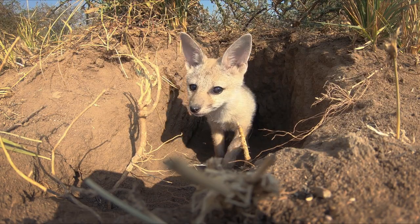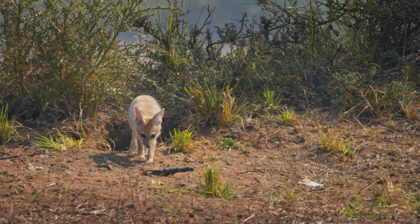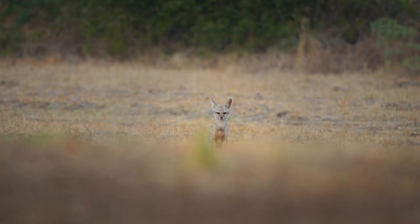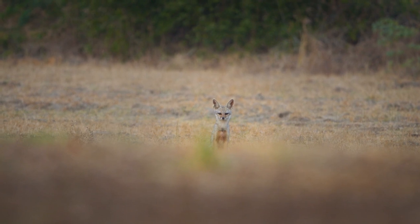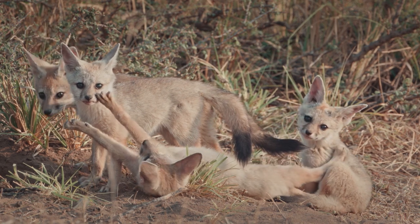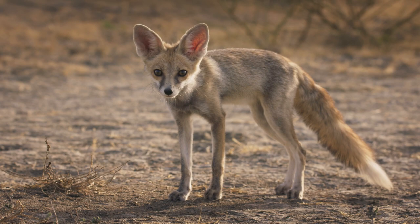Indian foxes, which are widely distributed across India, are also found in the desert fox habitat. It can be confusing to differentiate the two from a distance, but a clear indication is their tail colours — while the Indian fox has a black tail tip, the desert fox has a white tip.